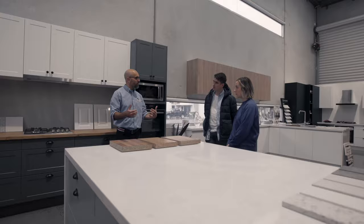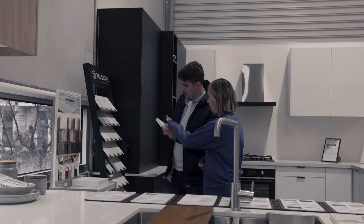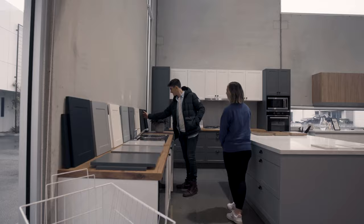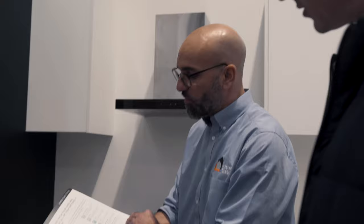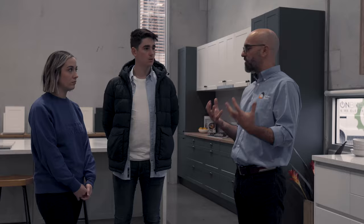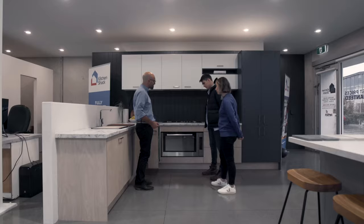Hi, I'm Hannah and this is Matt. We've just gone through the design process with Kitchen Shack. It was really awesome being able to come down to Kitchen Shack today and feel the products and get a physical image of what will be going into our kitchen. It was really great to work with Andreas in designing our plan and being able to physically see what our kitchen will look like.